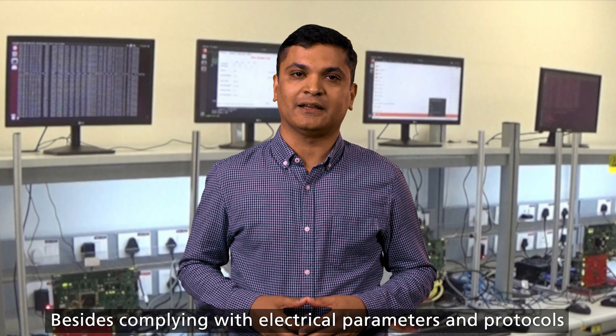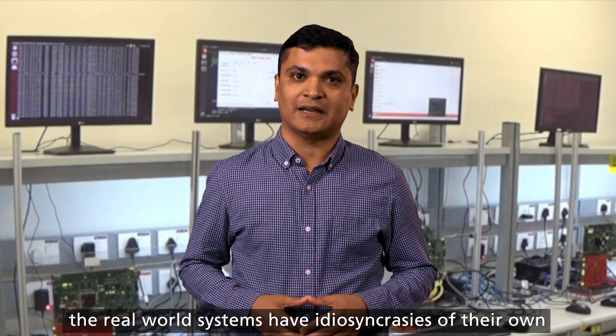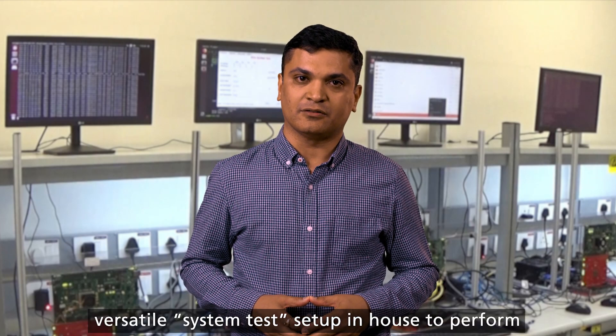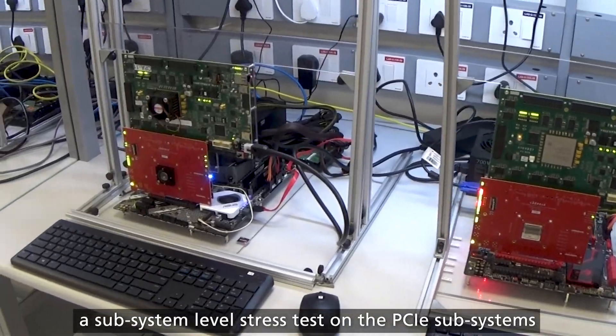Besides complying with the electrical parameters and protocols, the real world systems have idiosyncrasies of their own. Cadence IP team built a versatile system test setup in-house to perform a subsystem level stress test on the PCI subsystems.